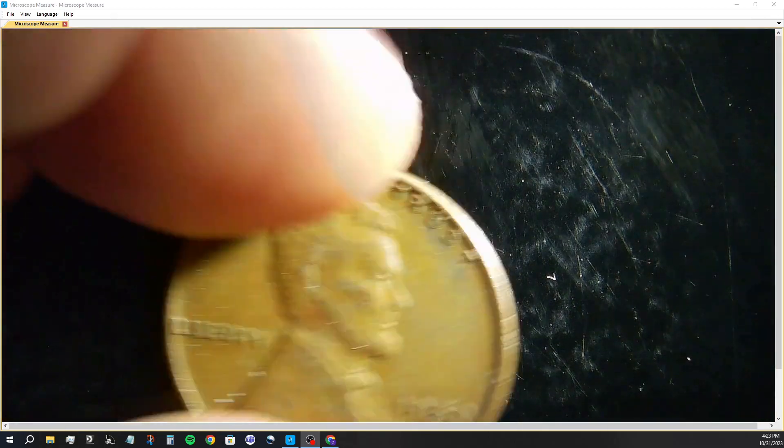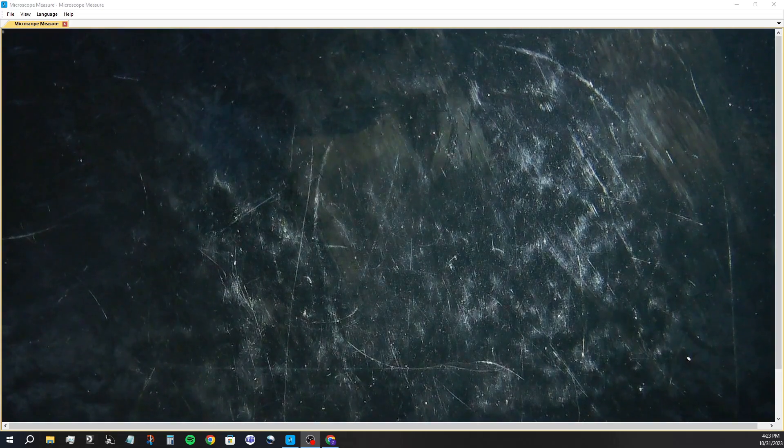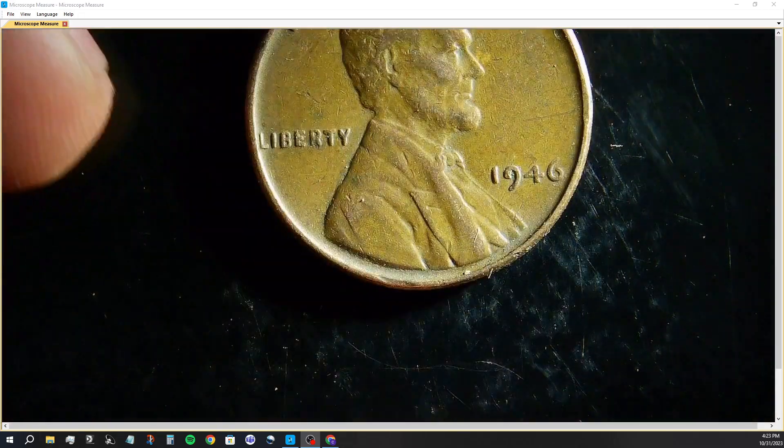I mean, when copper is like, what is it, three-something a pound right now?